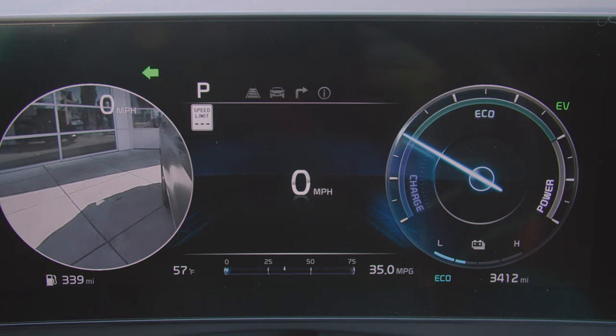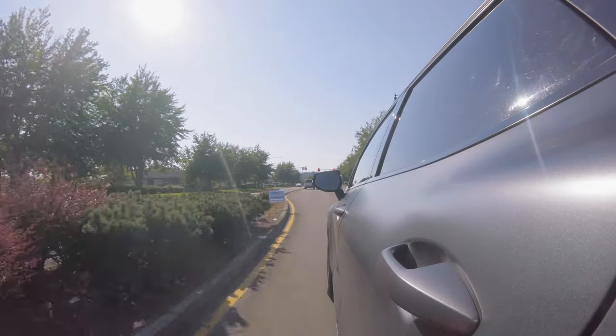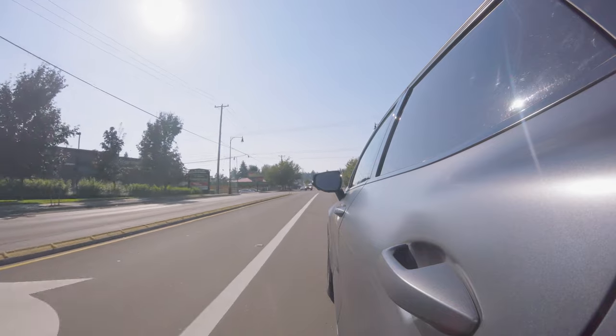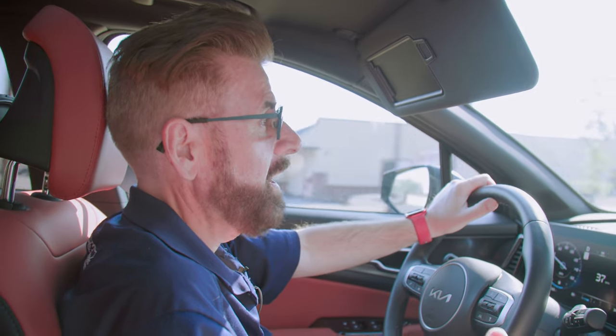If you put the signal on you can actually see the cameras activate. Kia also has all those great safety features: lane keeping, emergency braking with forward collision alert — all the things we've come to take for granted in modern vehicles. I'm absolutely blown away by how much is in these modern vehicles, and this Kia is absolutely top notch with the amount of stuff it actually offers.